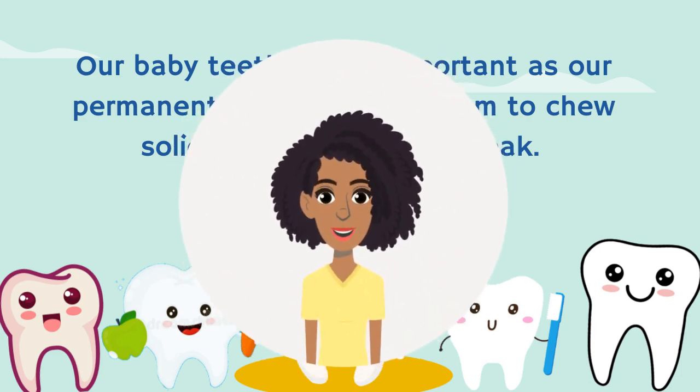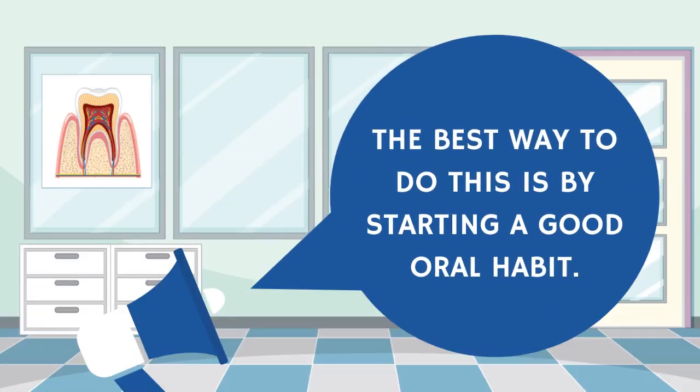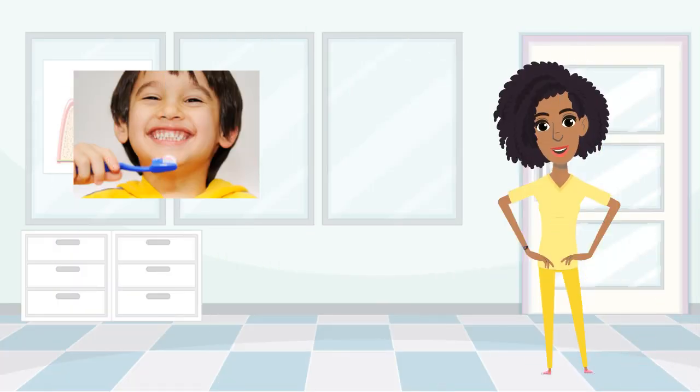The best way to keep our teeth healthy and strong is by starting a good oral habit. This means that you should learn how to properly brush your teeth. You can also ask for help from a parent until you develop good brushing skills.